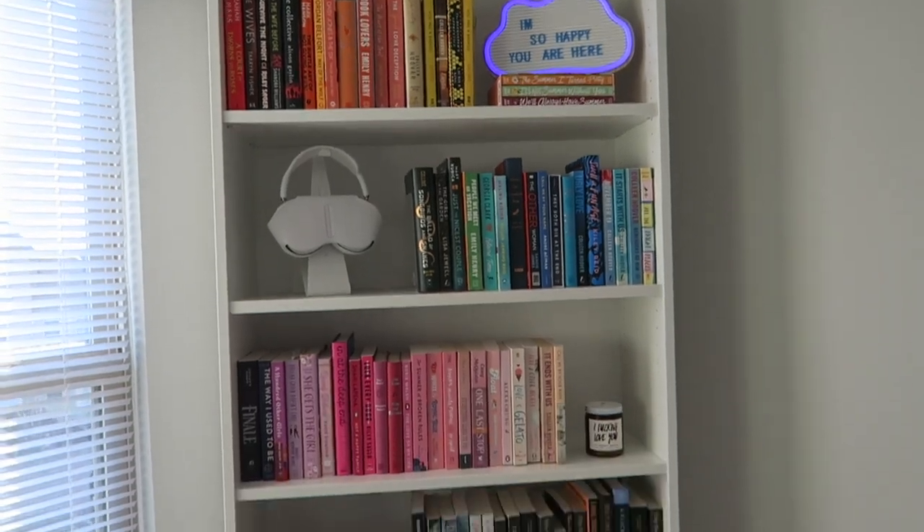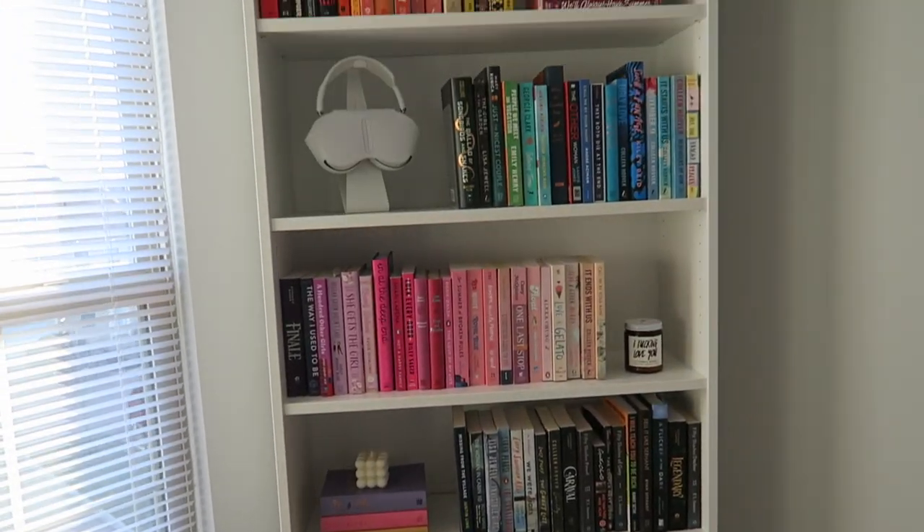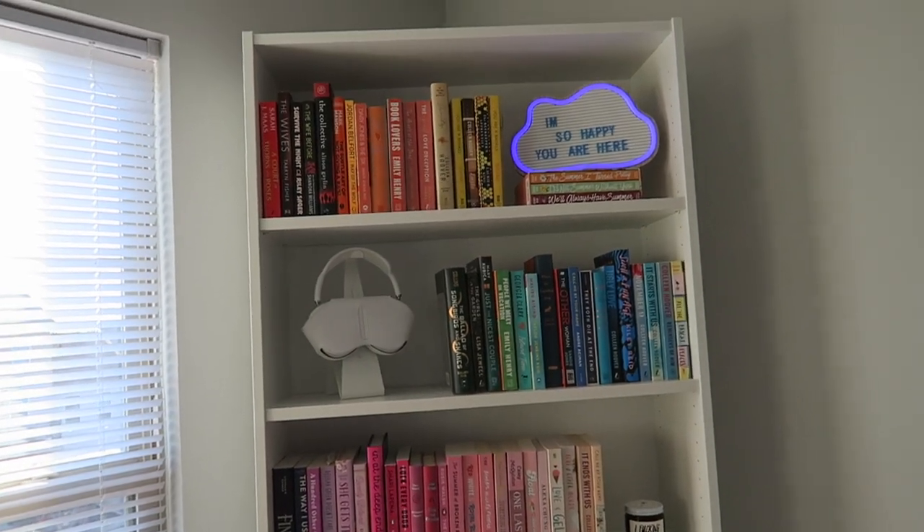This is the final bookshelf and I'm obsessed with it. I think it looks really good, so let me know what you think in the comments. I changed for a photo so I know I look different, but I hope you guys enjoyed this video of me putting together my bookshelf. I love how it turned out. Thank you for watching today's video and I'll see you guys in the next one.